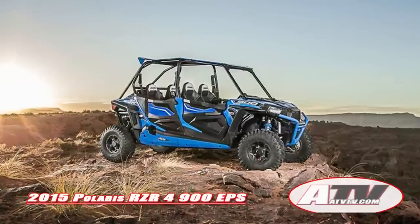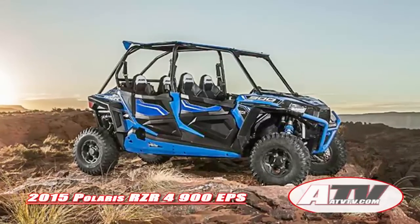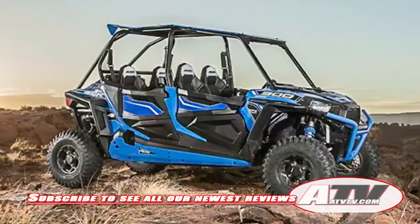The Razor 4 900 EPS also features a 20% faster steering response with an improved two-turn lock-to-lock steering ratio. It will be offered in Havasu Red Pearl and Voodoo Blue and will be in dealerships in February.